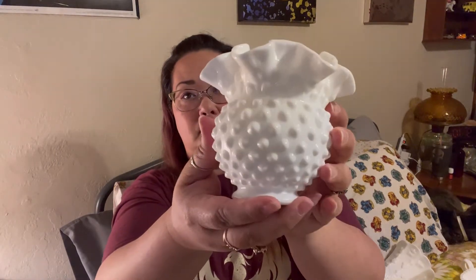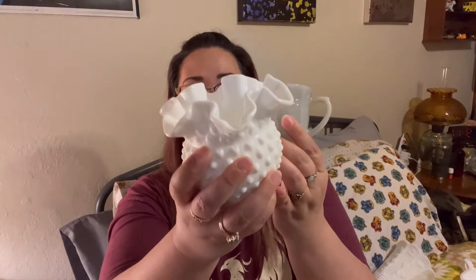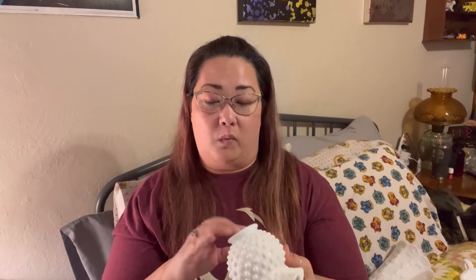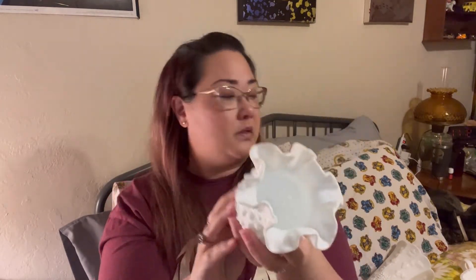Next is Fenton, because everybody's pretty familiar with Fenton. Their main claim to fame was their hobnail pattern, with the ruffled edge and hobnail design. Their pieces tend to be pretty weighty for what they are and they're a really good, very pure white color. Compared to, say, Anchor Hocking or Fire King, you can see how much whiter the Fenton piece is. I actually have quite a bit of Fenton and when I do the individual company videos I'll show you how I have them in my cabinet.